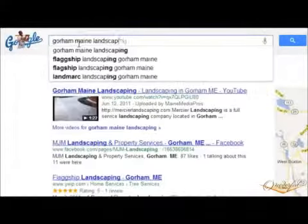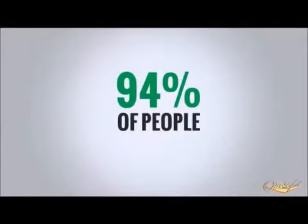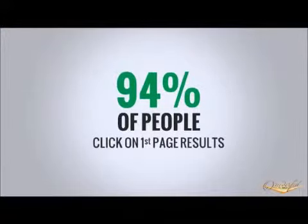It's no secret that most people search the web when looking for solutions to their problems. But if you want people to find your website when doing a search online, you need to be on the very first page of the search results. Studies show that 94% of people who do a Google web search will only click on results on the first page.